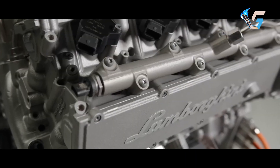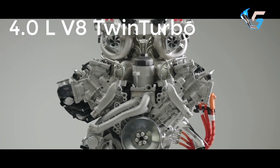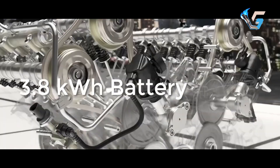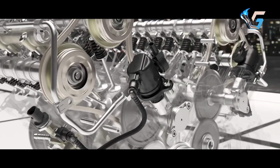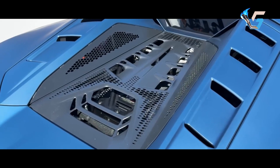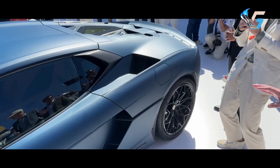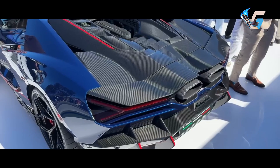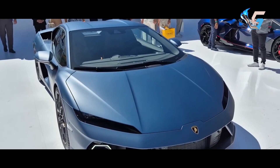At the heart of the Temerario is a 4.0-litre twin-turbo V8 producing 789 horsepower and 538 lb-ft of torque, with a rev range up to 10,000 rpm and turbos boasting 36.3 psi of boost. The engine's advanced components include a flat-plane crankshaft and titanium conrods inspired by motorsport technology.